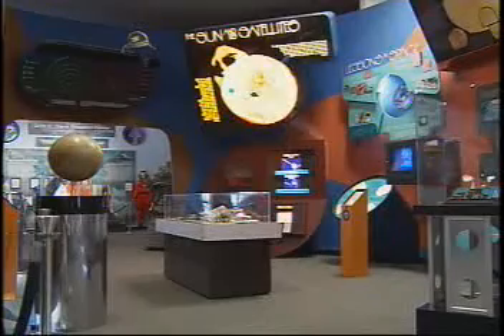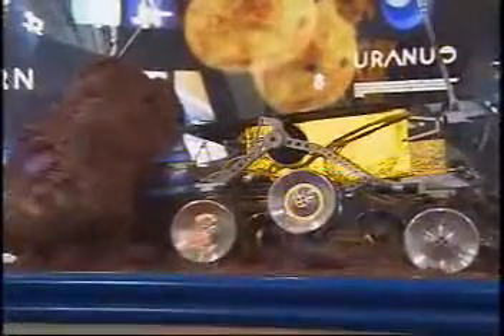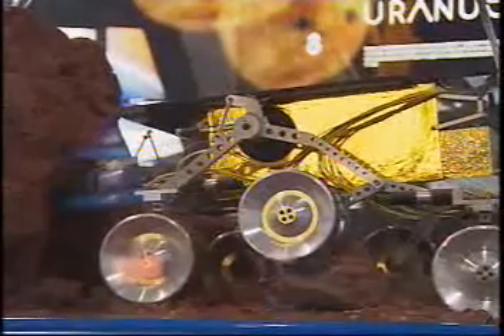The last gallery would be the solar system gallery, which provides more information about the solar system in general — the planets, asteroids, comets — and some of the unmanned or robotic missions that we have done in the past and are currently working on.